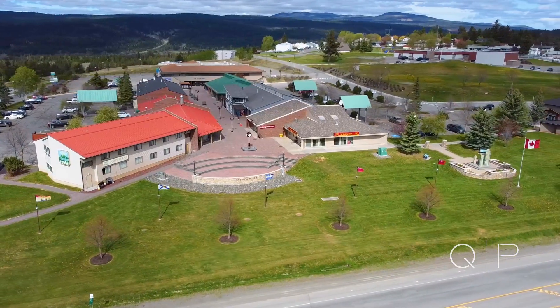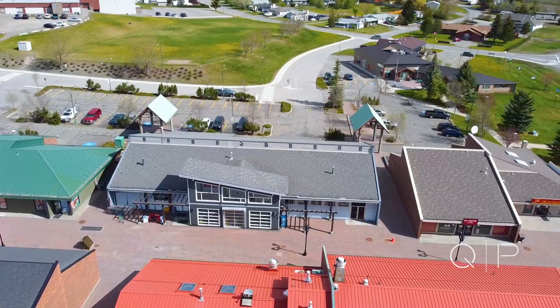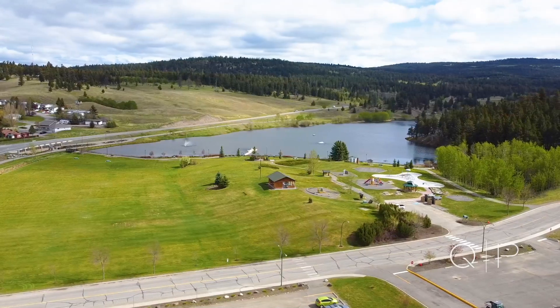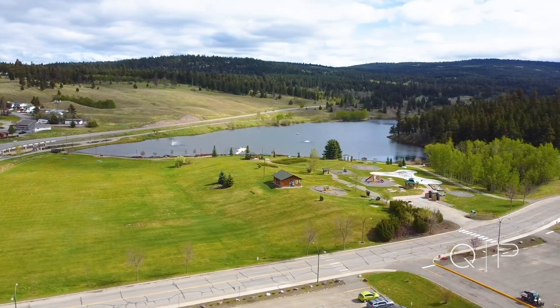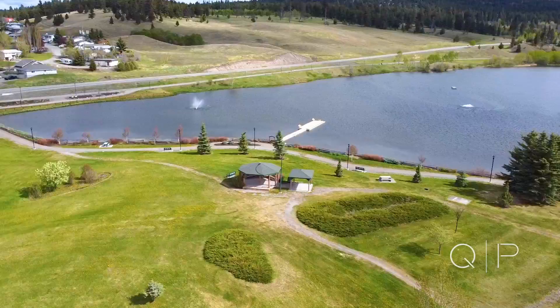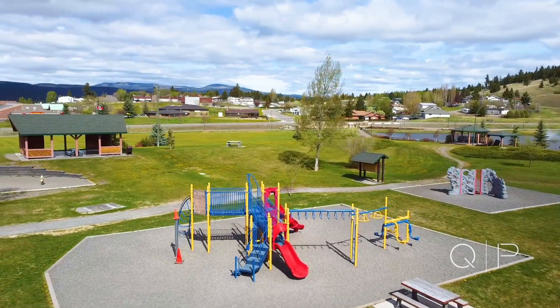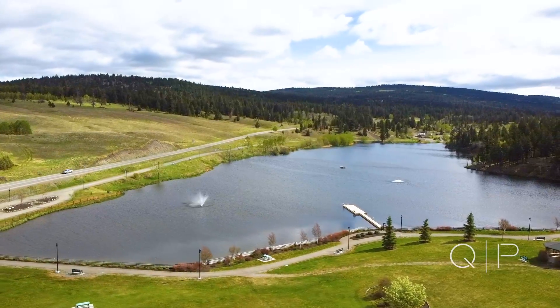Logan Lake BC — a gem of a community. The big reason is the lifestyle. It is a great place to live, a great place to raise your family or to retire because it's quiet, peaceful, rural — an awesome place to just enjoy life. The community provides city services such as water, sewer, and underground power.